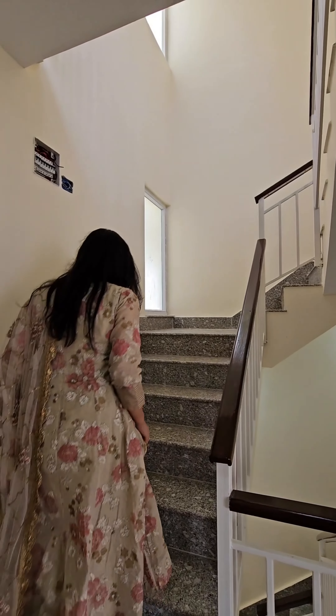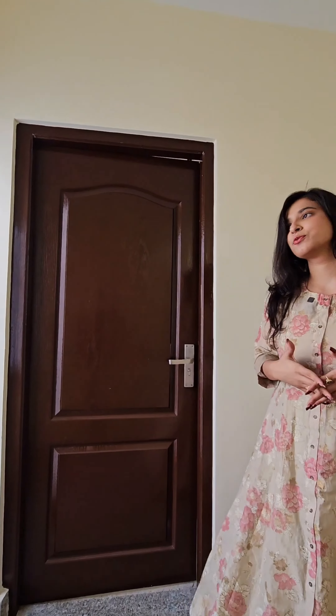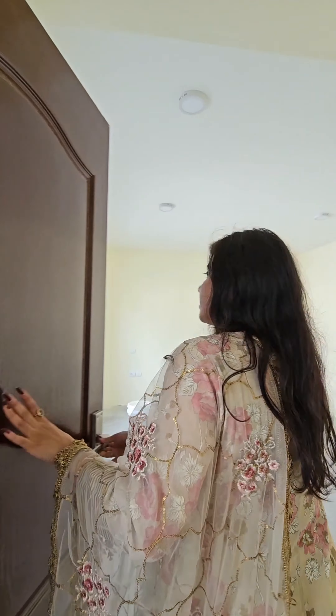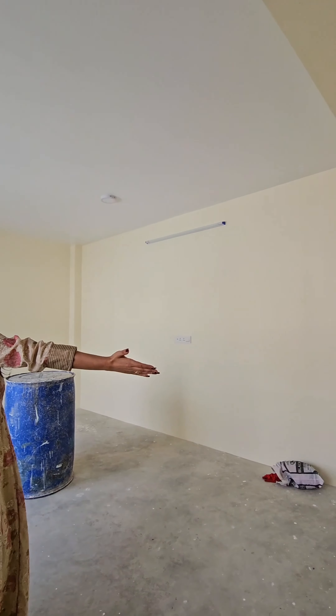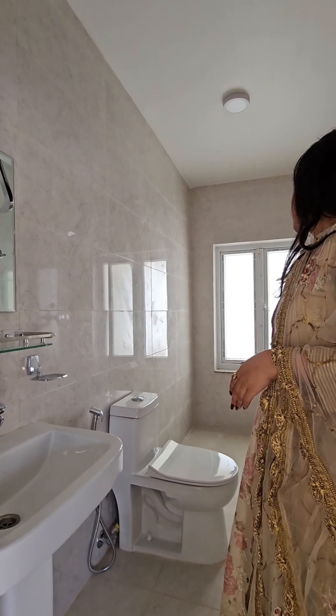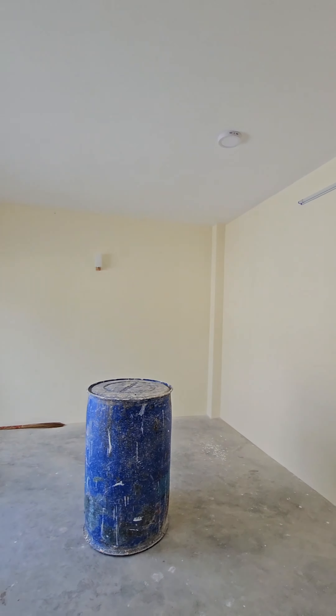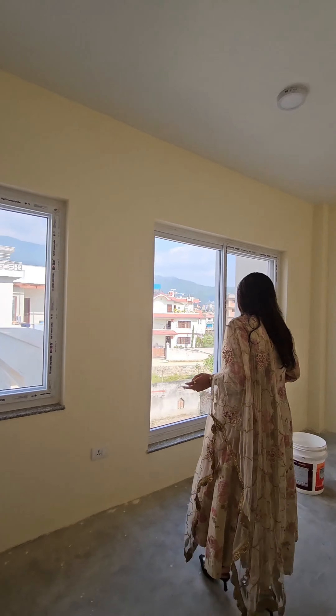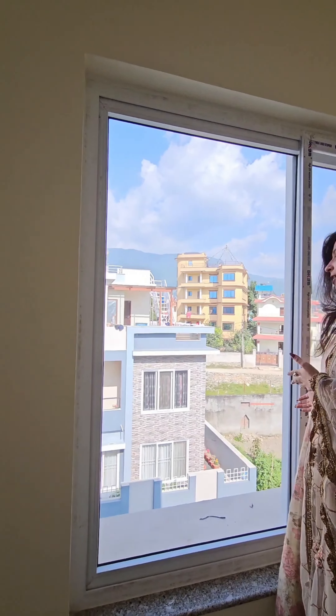Now let's go upwards. This is the final bedroom with attached bathroom to it. Our master's bathroom is spacious, and also big windows with plenty of light.